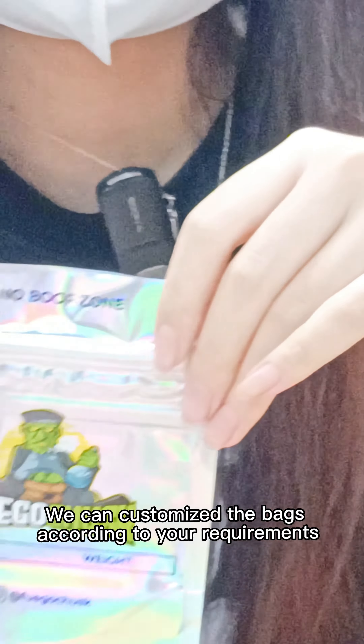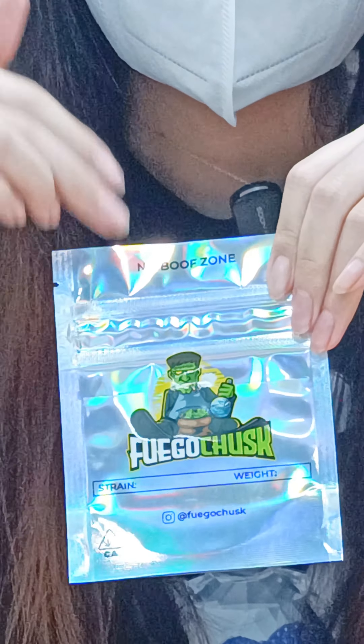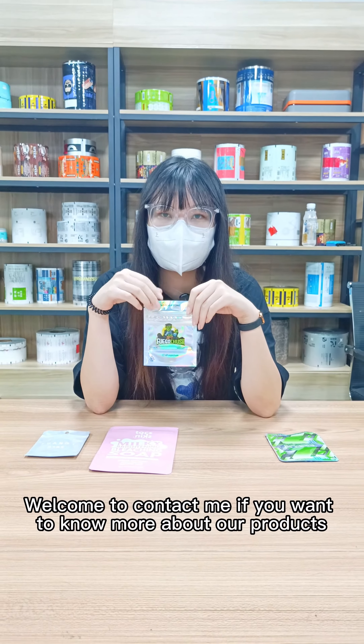We can customize the bag according to your requirements, including the bag type, the size, and the design. You are welcome to contact me if you want to know more about our products.